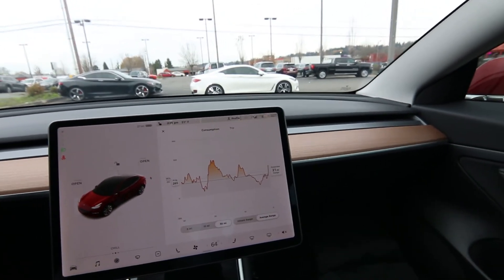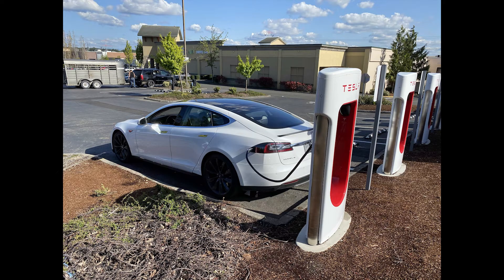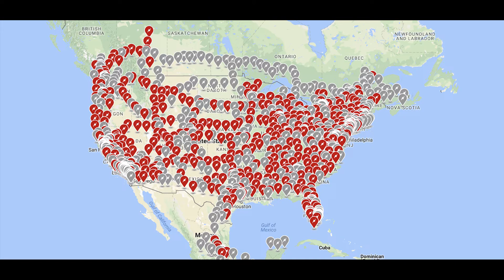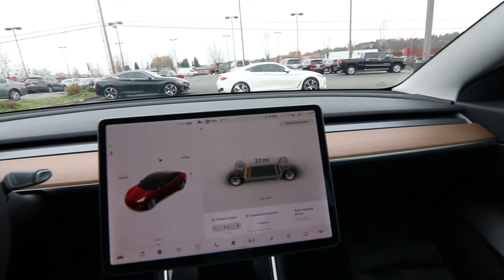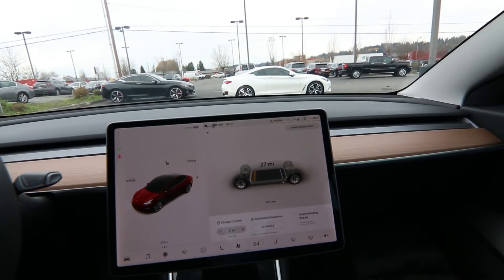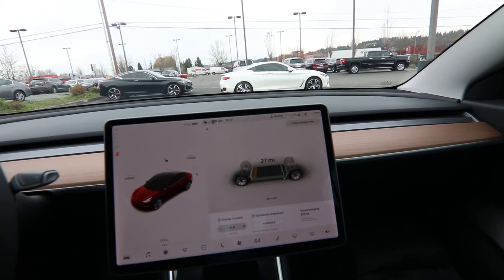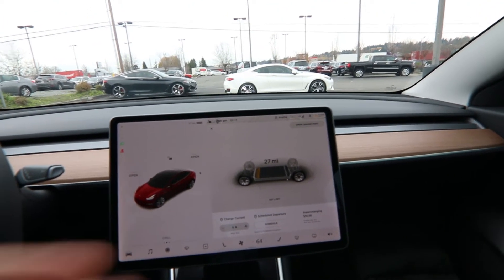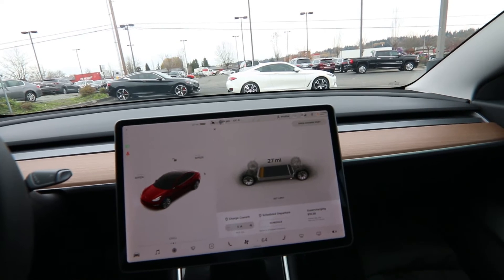Supercharging is amazing — no one can really touch the charging network that Tesla has. They have about 30,000 superchargers all over the world, and locally there are a lot of superchargers too. When you supercharge, it takes about 45 minutes for a full charge. We're in Tacoma, and there are two superchargers very close — one in Federal Way at the mall and one at the Auburn mall, both about five to ten minutes away. You can go charge your car, do some shopping, or grab a cup of coffee. If you don't want to do anything, you can sit in your vehicle with the heat or air conditioning on and play video games or watch TV while it's supercharging.